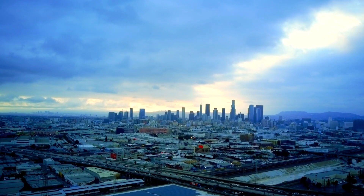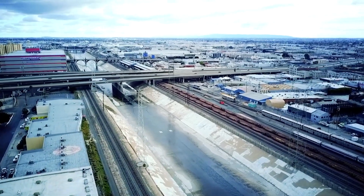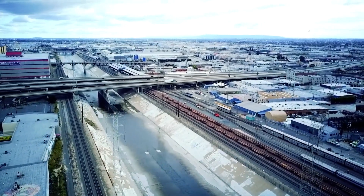Welcome to our channel, where we explore the world's most incredible feats of engineering. From towering bridges and dizzying skyscrapers to massive dams and intricate cathedrals, we'll take you on a journey to discover the incredible engineering marvels that shape our world.